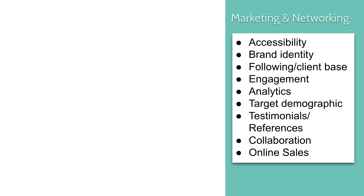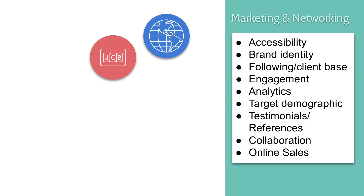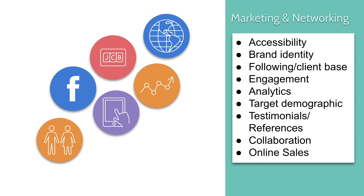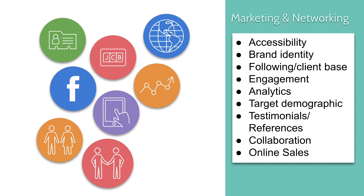First is marketing and networking. Your portfolio can help you sell your work and grow your business. If it's online, it can make your work more accessible, help you grow a brand, and build brand identity so more people hear about your work. You can build a loyal following or clientele base, increase engagement, utilize analytics to determine your target demographic, collect positive reviews and testimonials, collaborate with other photographers or creative professionals, and even sell your work or services directly from your portfolio or website.